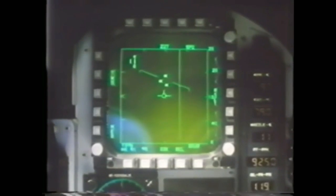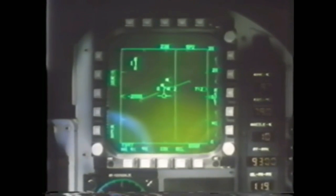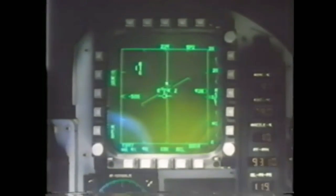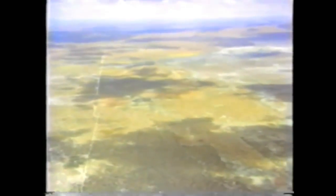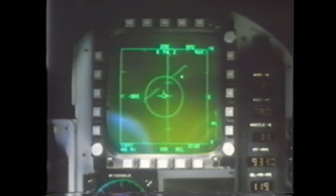The track-while-scan mode tracks up to 10 threat aircraft and prioritizes up to eight for maximum situation awareness. In less than three minutes from the alert, you're 20 miles from base, flying faster than Mach 1. With the F-20's look-down radar, you're locked on to the low-flying intruder. Pilots in current front-line fighters would only now be breaking ground.